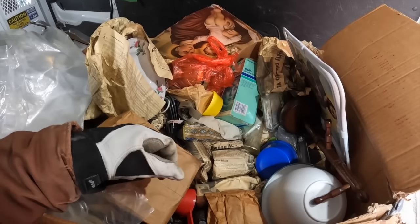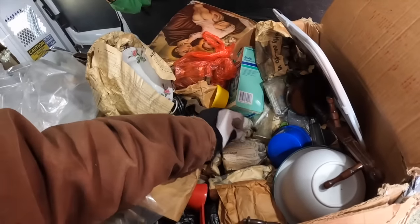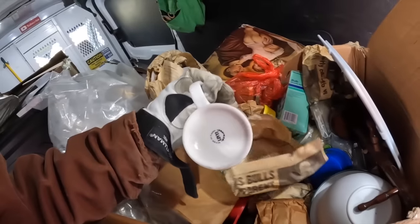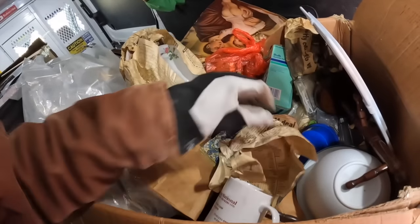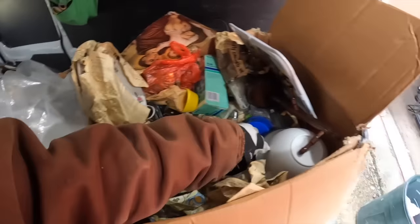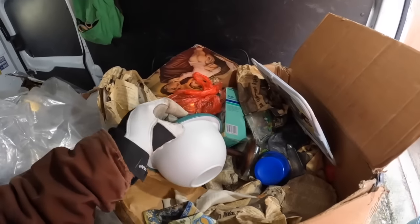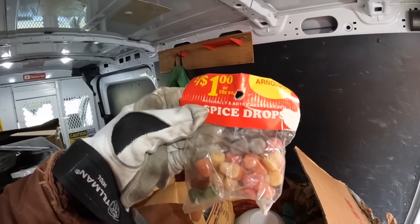Yeah, it's like they took their kitchen from the mid-90s and just threw it into storage. I'm going to do a little bit of digging to see if we can find anything interesting inside this box, but it looks like it's going to be mostly just kitchenware stuff. That's a blast from the past - it's even got moldy spice drops.